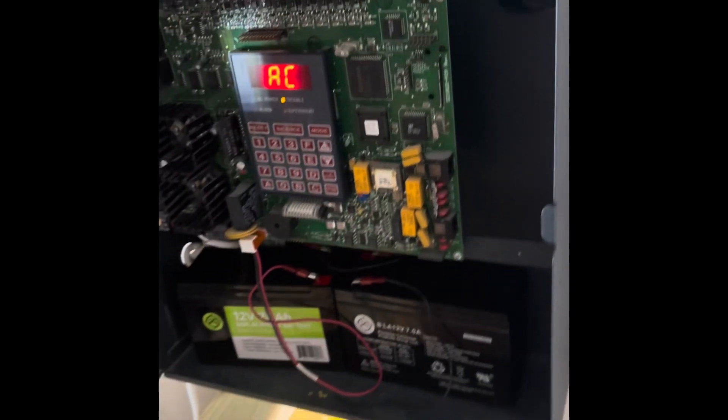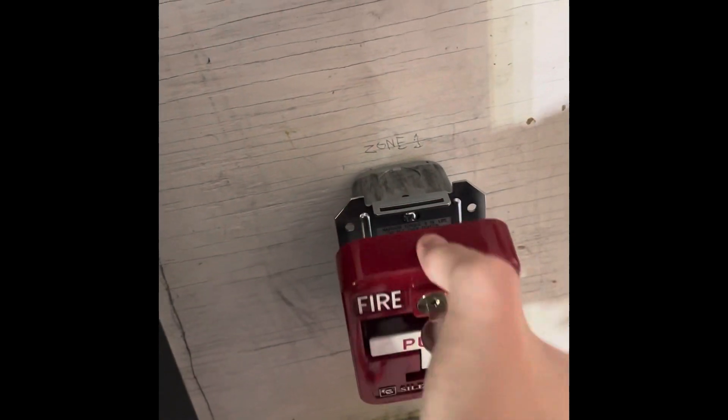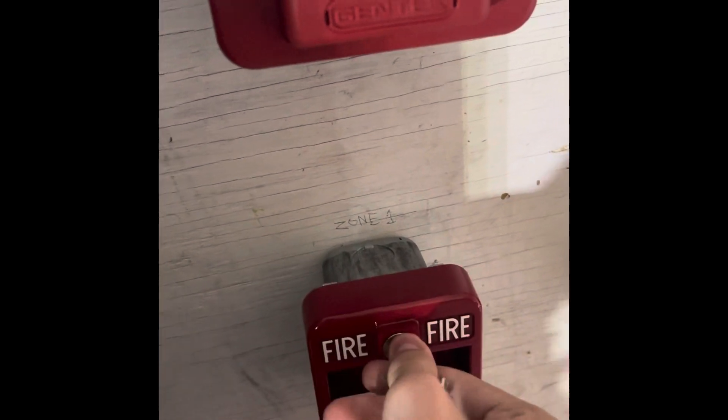Let's get the keys out. There we go, it's acknowledged. And now we're going to start an activation. Let's pull this one. There we go, that's how they activate. And then we're going to take the key out. Reset the pull station — if we didn't reset it, it would go back into alarm if it isn't taken care of.